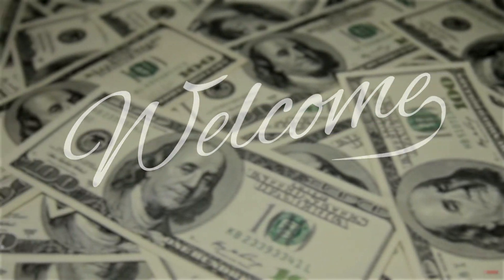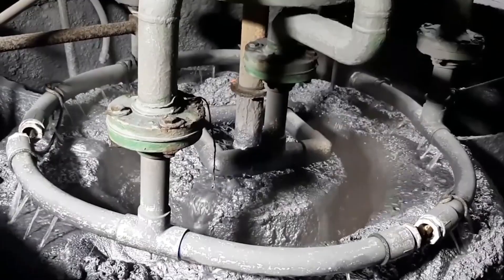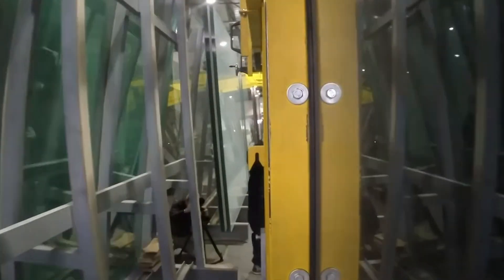Hello and welcome back to How It's Made. Mirrors, ubiquitous in our daily lives, are more than just simple reflections. They're the result of a highly intricate and hazardous process that begins with silver mining and ends with the precise manufacturing of glass mirrors.